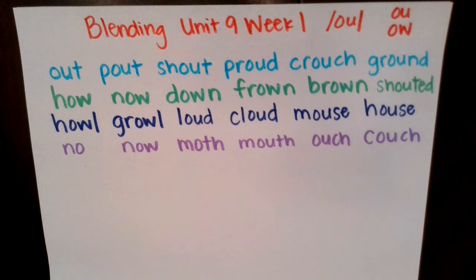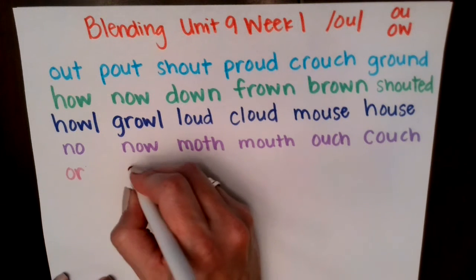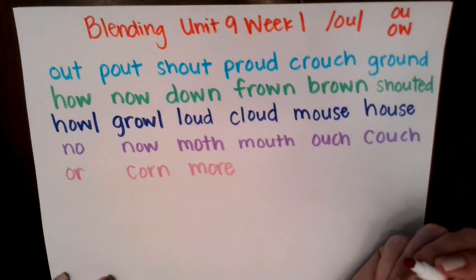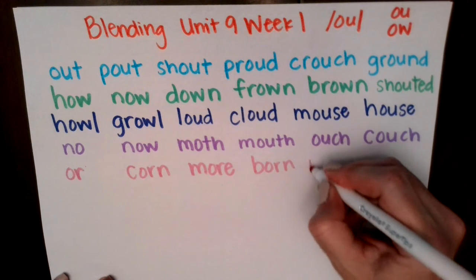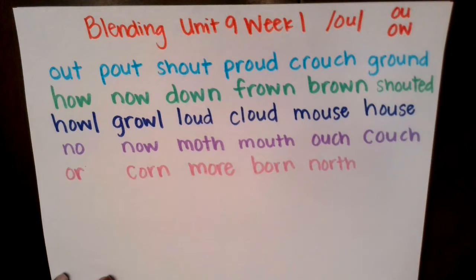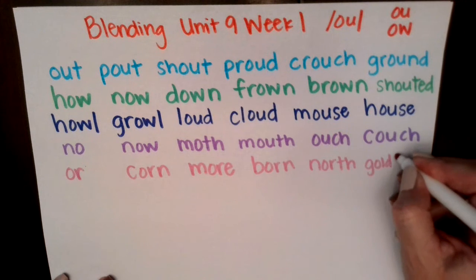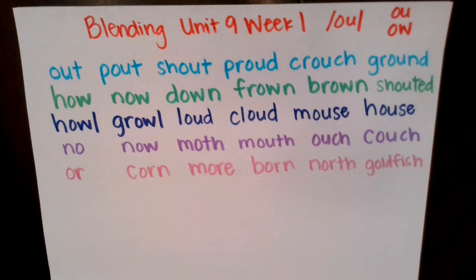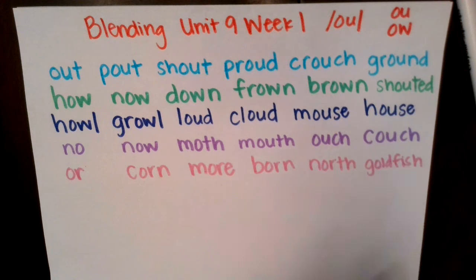This next row is review. Let's see if you can read the words on your own. Or, corn, more, born, north. And this one is a compound word — let's do it word by word: gold, fish — goldfish. Good job. Let's read this row of pink words together: or, corn, more, born, north, goldfish.